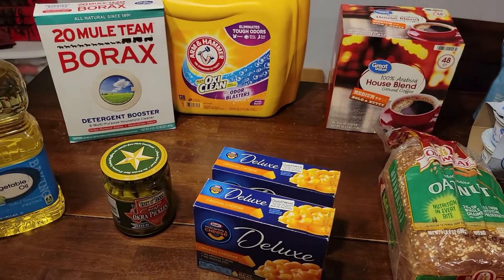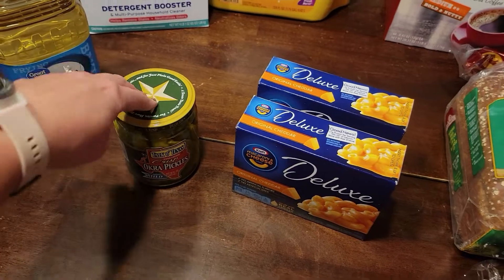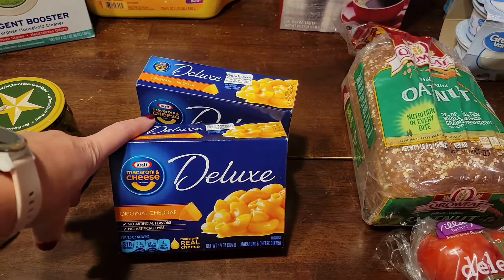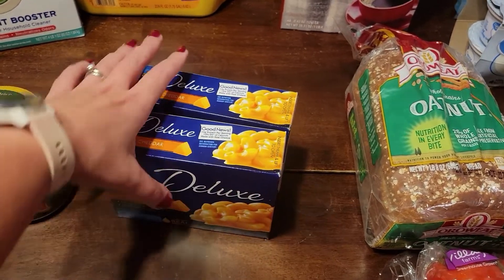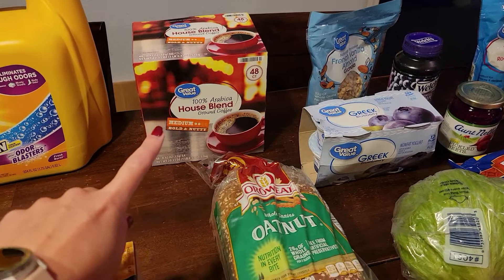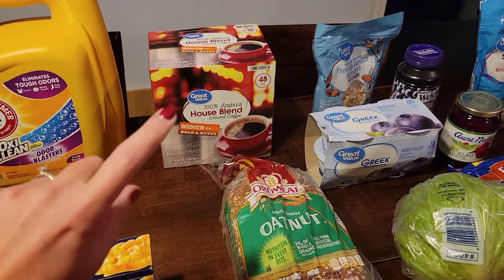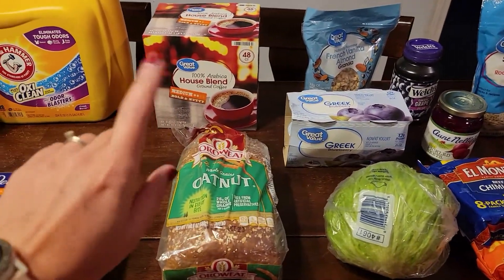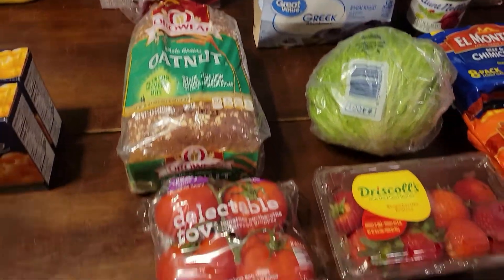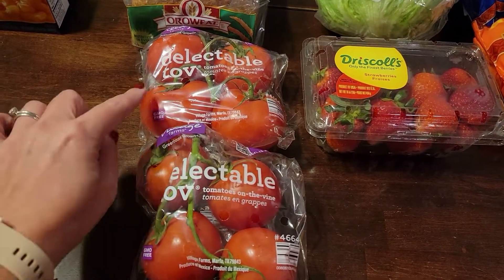I also needed Borax, so I picked up those two laundry things. We needed some vegetable oil. Scotty wanted some pickled okra — he's still working from home so it's good to have things he enjoys eating on hand. Tonight we're having fried sausage and potatoes with macaroni and cheese, and we were out of mac and cheese — also having the minis over, so I got two boxes. We needed coffee: this is our absolute favorite, less than $15 for 48 K-cups, and the flavor is so good. And Scotty needed some bread for sandwiches.